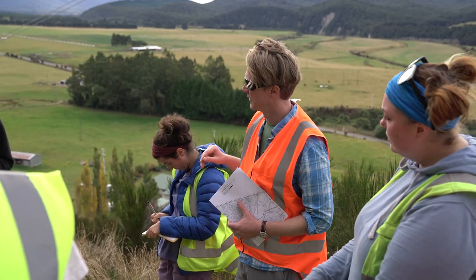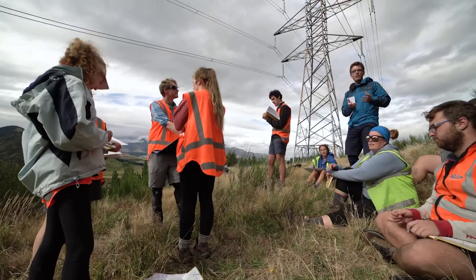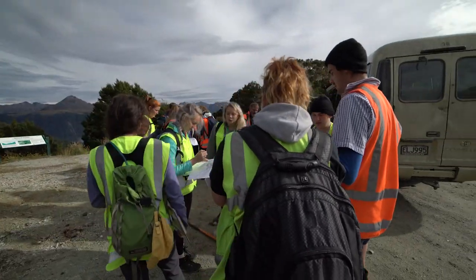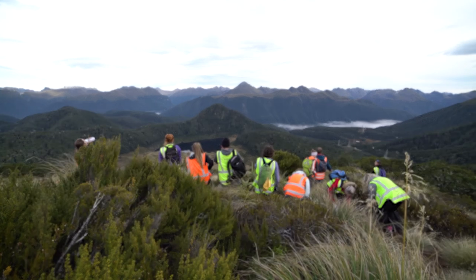I really enjoy teaching within Geology 252. It's a great opportunity for me to interact with the students. The group sizes are typically small and it's very interactive. I get to learn a lot about the students and what they like to do, and I get to expose them to some fantastic geology on the South Island — bits of geology that really tell the story of New Zealand's dynamic geologic history.